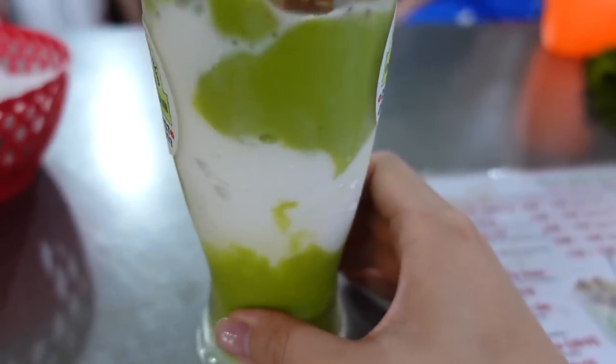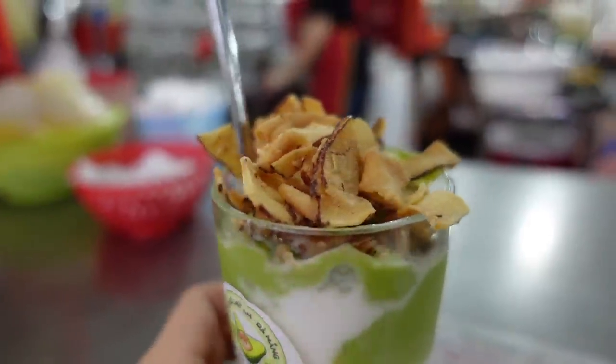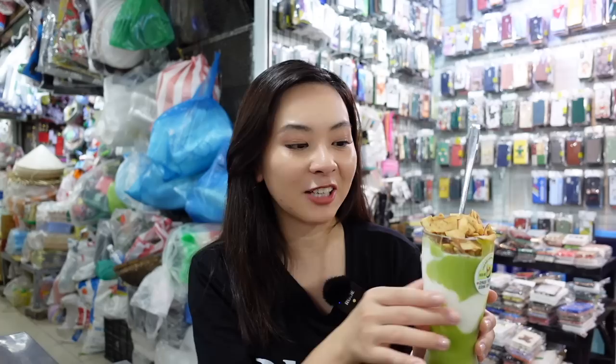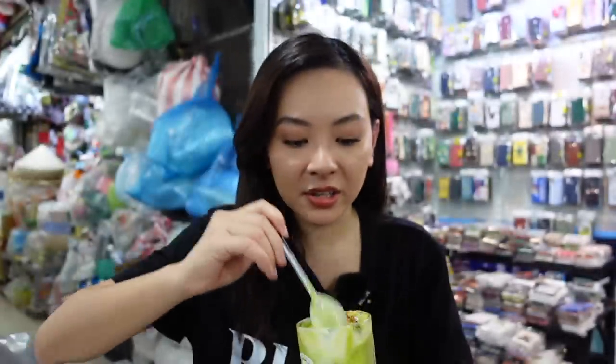After getting in line and waiting for about 10 minutes, I finally have my avocado ice cream here. My first impression is that I really like the color — green and white — with the shredded fried coconut on top. If you've never tried toasted shredded coconut, you should, because it's like the best chips in the world. It mixes very well with all the desserts in Vietnam — it's crunchy, it's sweet, it's just perfect.